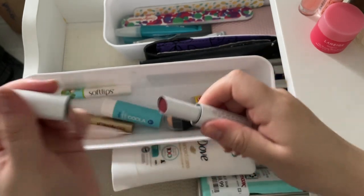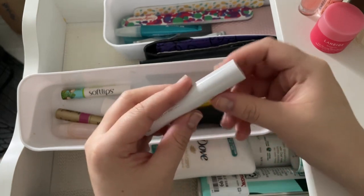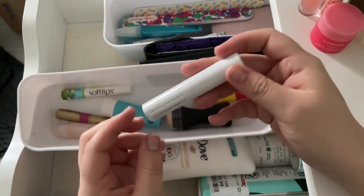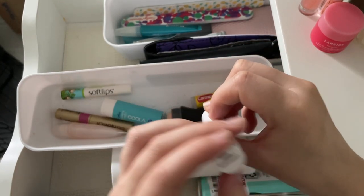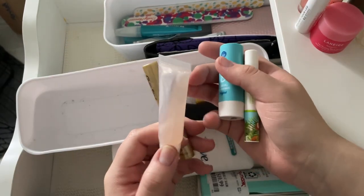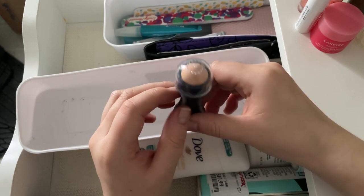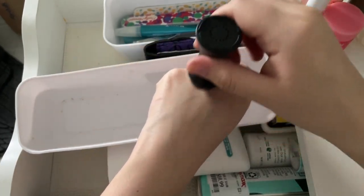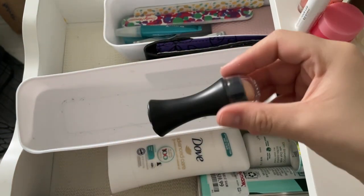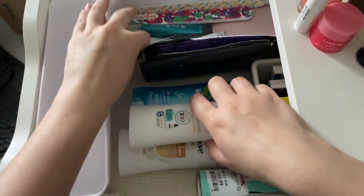Keeping the Milk Kush tinted lip balm — I've only tried it once and want to give it another go. Getting rid of an old lip gloss. Throwing out three chapsticks that aren't really hydrating. There's also an oil-blotting product — you rub it on to remove shine from makeup — keeping that. I got these organizer containers from Target a while back.